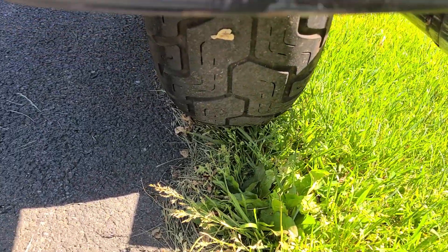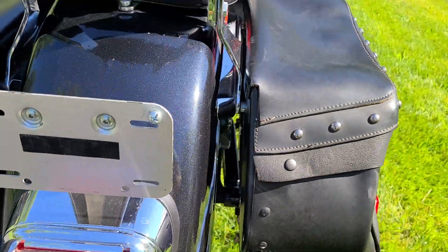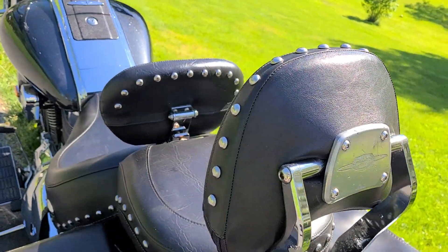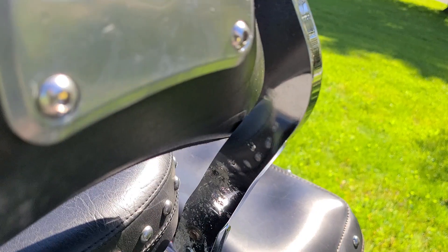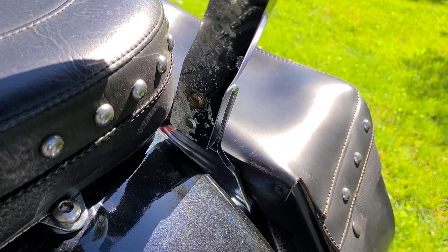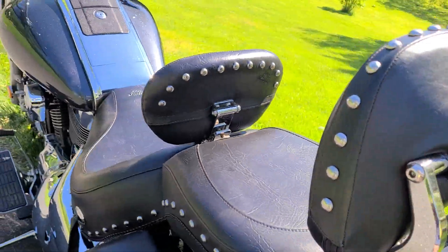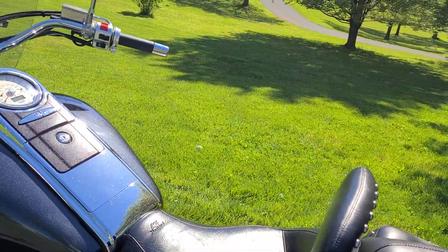The back is real nice. There's a tiny scratch if you can see it back here. There's the back tire. Looking for flaws — coming on around, the inside of this backrest is flaking, as you can see there. The rest of the chrome on the bike is pretty nice.